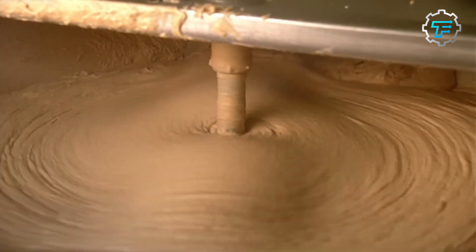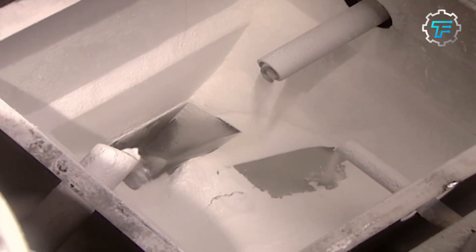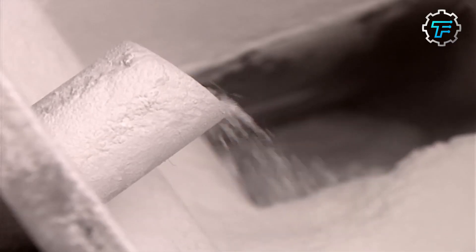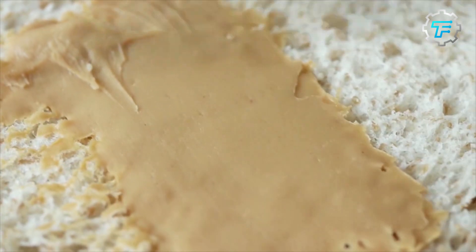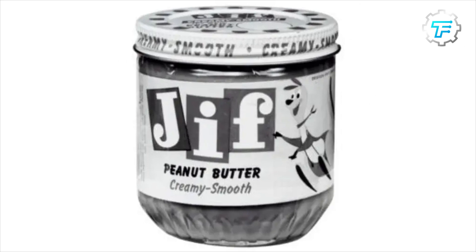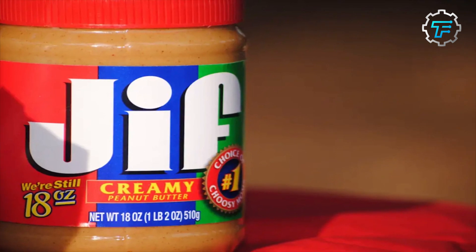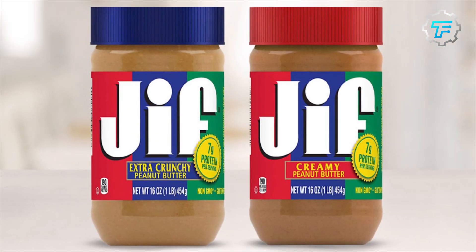In its hydrogenation process, P&G chose to use oils other than peanut oil and sweetened the mixture by including molasses and sugar. The new product was publicly introduced in April 1956. In 1958, Procter & Gamble decided to rebrand Big Top peanut butter as Jiff. The name change was a marketing strategy to help renew the product and make it stand out in the crowded peanut butter market. The name Jiff was chosen because it was easy to remember and pronounce.